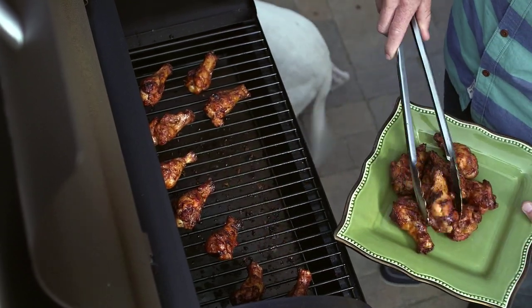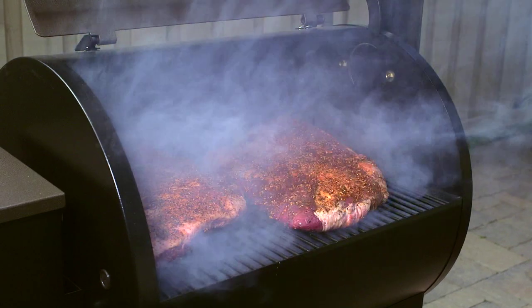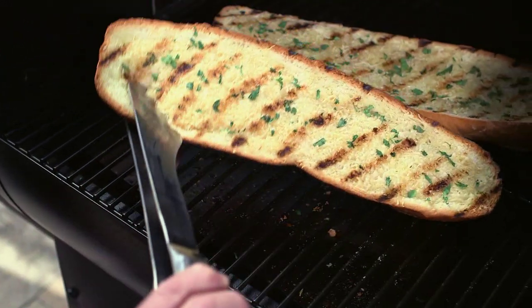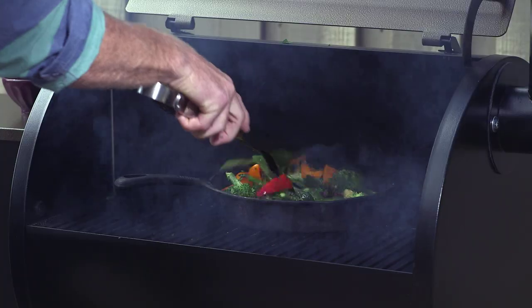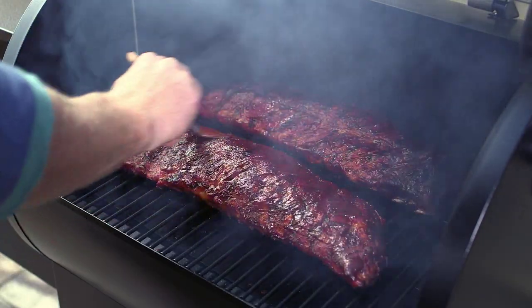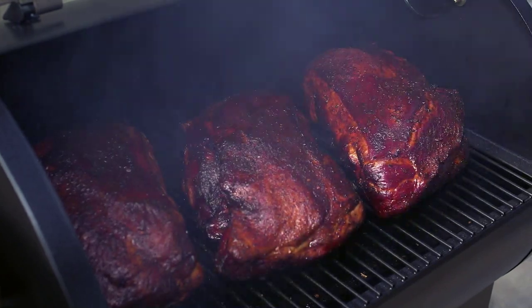Along with convenience and consistency, Traeger delivers unmatched versatility. With a temperature range of 150 to 450 degrees, you can grill, smoke, bake, roast, braise, and barbecue, allowing you to cook an entire meal — from appetizers to desserts — all on the same fire.